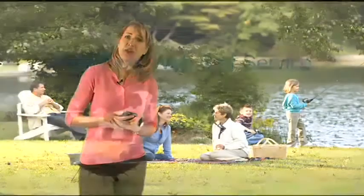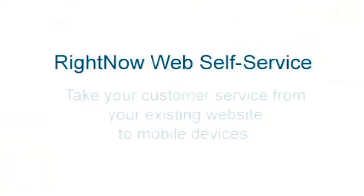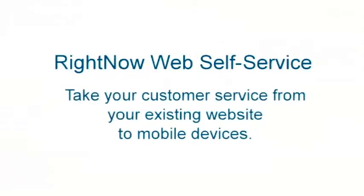If your organization was using RightNow Web Self Service, you could easily take your customer service from your existing website and deliver it on a mobile device. I'd like to introduce you to Dave, who can show you how this is done.